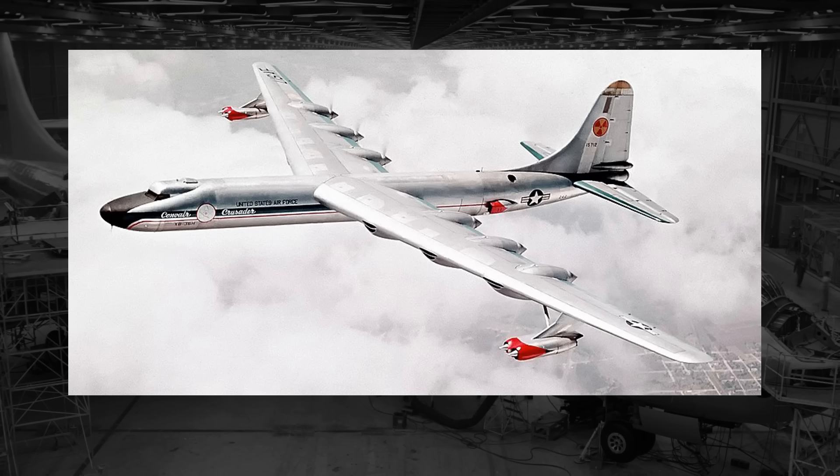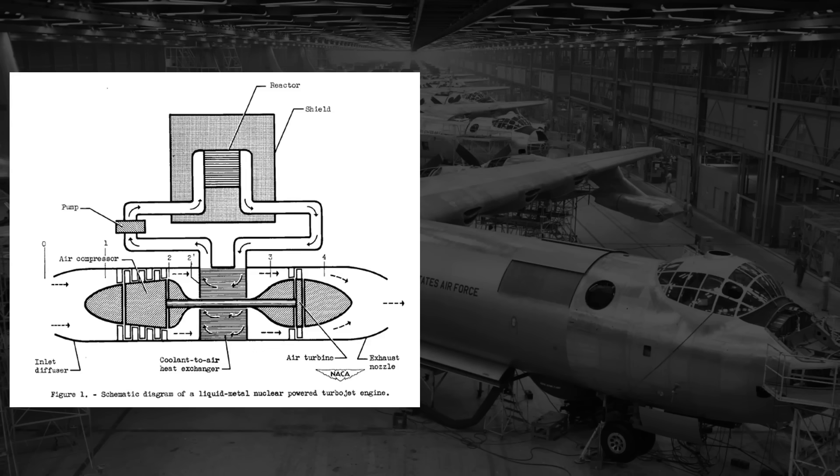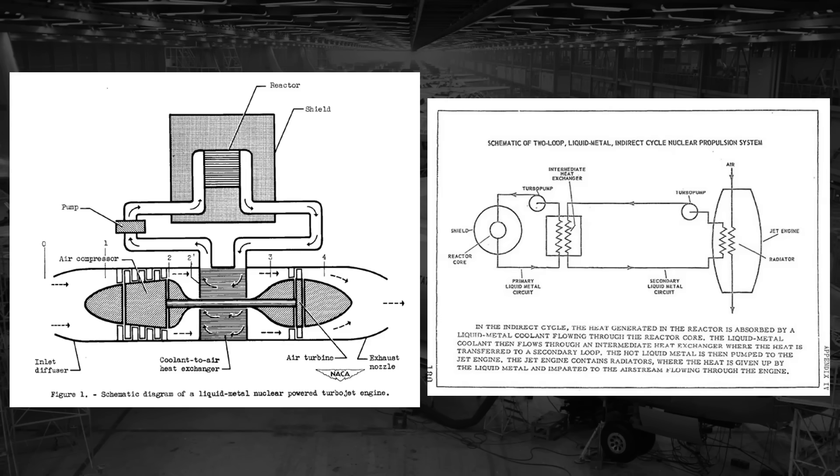Its story begins back on May 28th, 1946, after the U.S. Army Air Force began the NEPA program, which stood for Nuclear Energy for the Propulsion of Aircraft. Two different engine concepts would be the main focus initially under this program: direct air cycle engines and indirect air cycle engines.